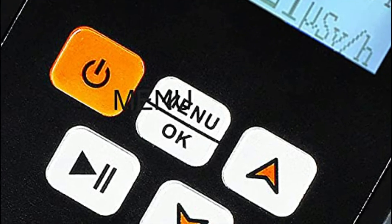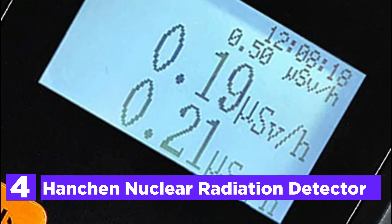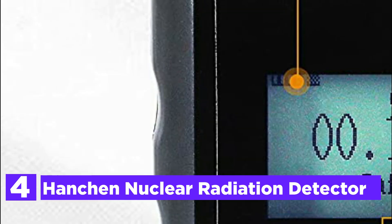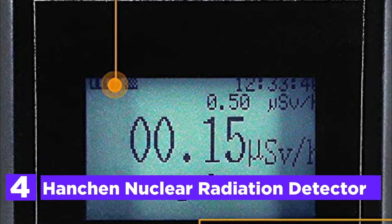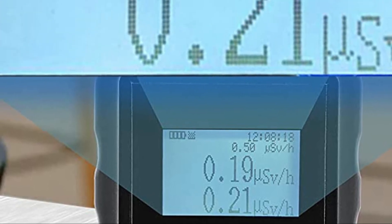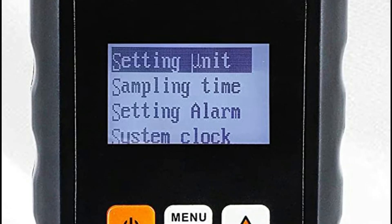Here is item number 4, the Hanschen Nuclear Radiation Detector. The nuclear radiation monitor reacts quickly to radiation and will notify you with an alarm when there is a high risk of radiation. The device is extremely flexible and is able to detect the background of the environment. The value of detection is changed in real time. Select the alarm configuration to determine the alarm's value of the dosage rate. If the radiation amount is greater than the amount set, the dosimeter's nuclear radiation will sound an alarm on its own.